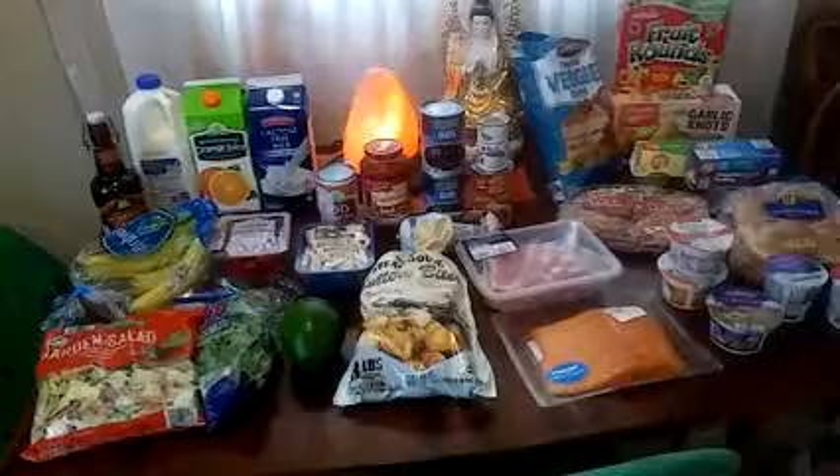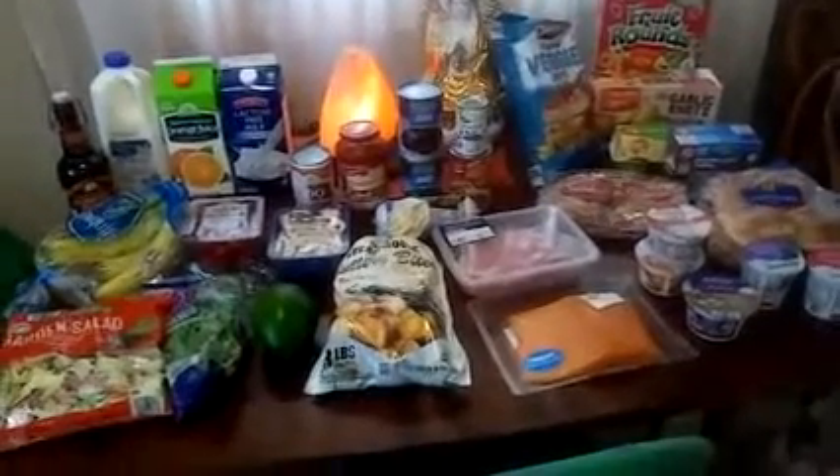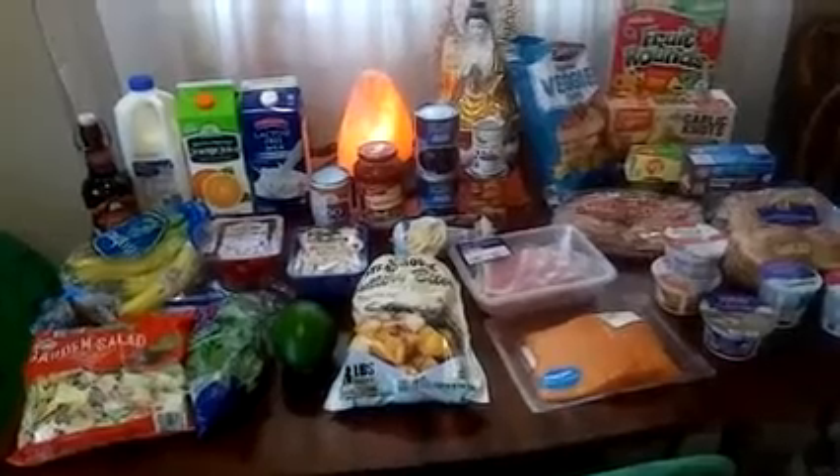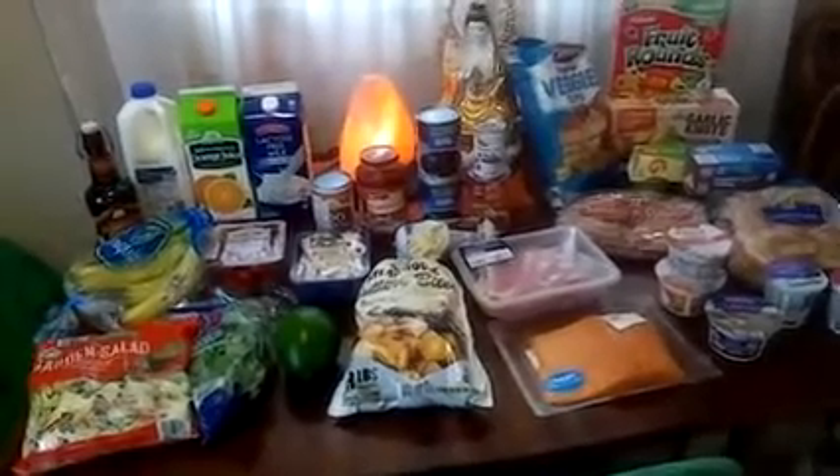Aldi's is right there. Thank you for watching my videos. Be safe, be wise, be well, and most of all be happy. Bye bye everyone!